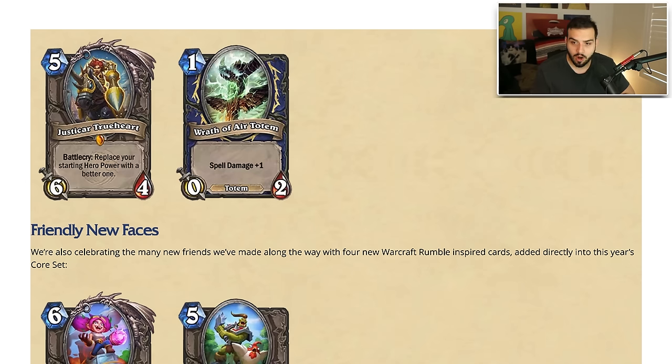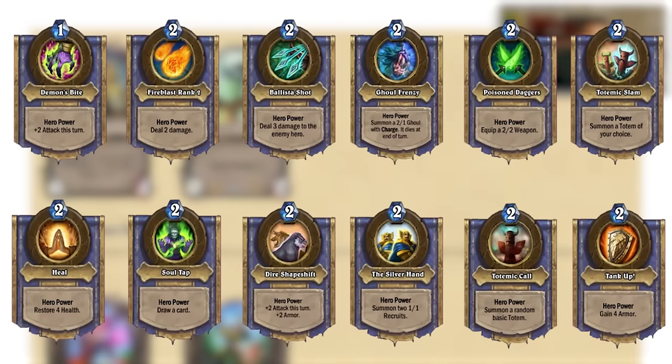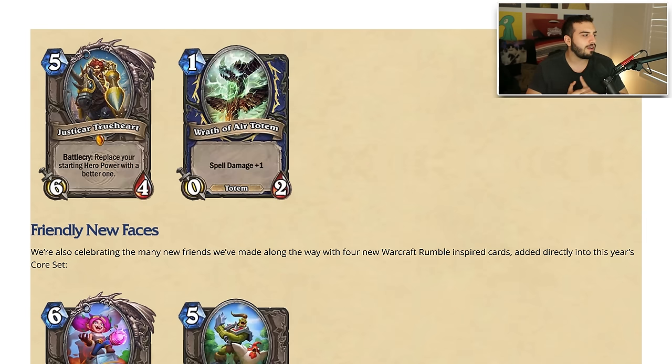Justicar Trueheart — for those of you who've never played with this card, it was a six-mana six-three. They're buffing it to a five-mana six-four with a battlecry: replace your starting hero power with a better one. If you ever played Baku before, it's the same concept — it makes all the hero powers better, some way better than others. This is the first time I'll probably see Justicar Trueheart with Demon Hunter and Death Knights. I'm a huge fan of this card and I don't think it's polarizing enough that at five mana it's going to be annoying to play against.